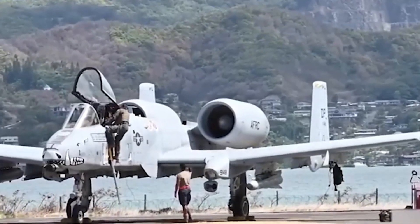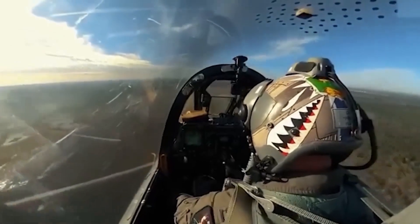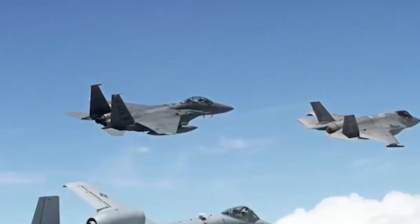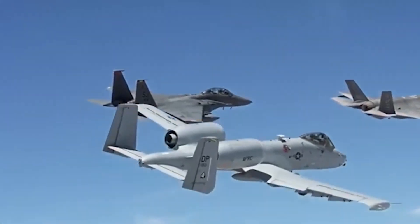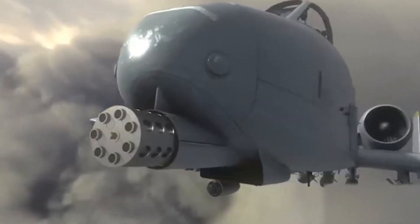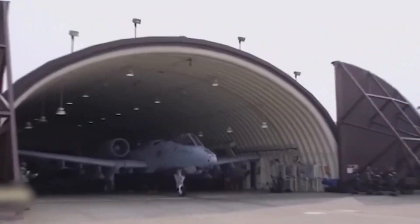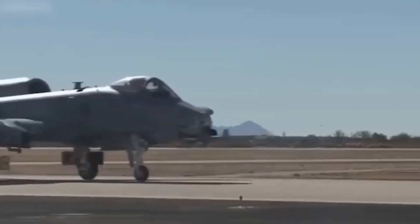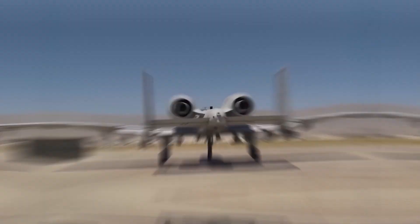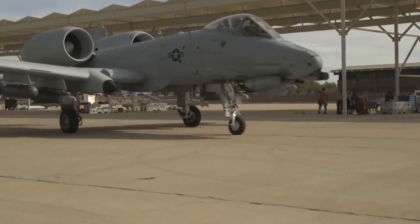The US military has spent years debating whether to retire the A10 in favour of newer platforms like the F-35. But time and again, tests have shown that the A10 does things no other aircraft can do. The F-35 is a high-speed, stealth, multi-role fighter — but for close air support, where pilots must fly low, take fire and deliver precise strikes, the F-35 simply doesn't compare. It's faster, yes, but it's also more expensive and less suited to the brutal realities of ground warfare. Instead of scrapping the A10, the Air Force realised the smarter move was to modernise it. By combining old-school toughness with modern technology, the Super A10 delivers the best of both worlds.